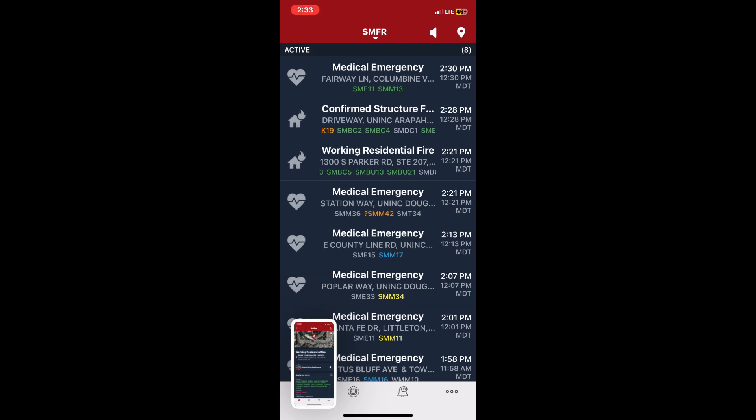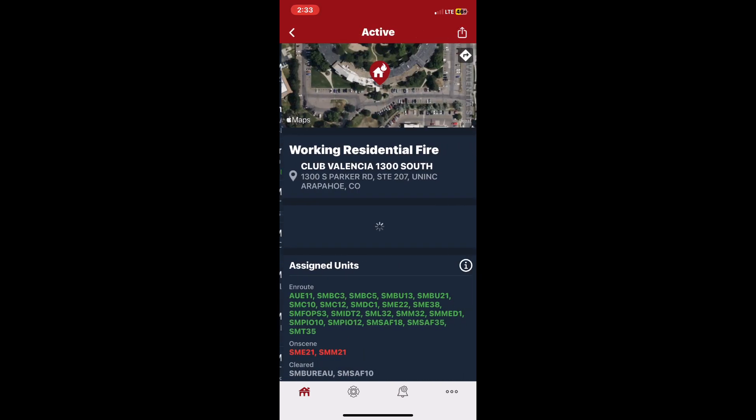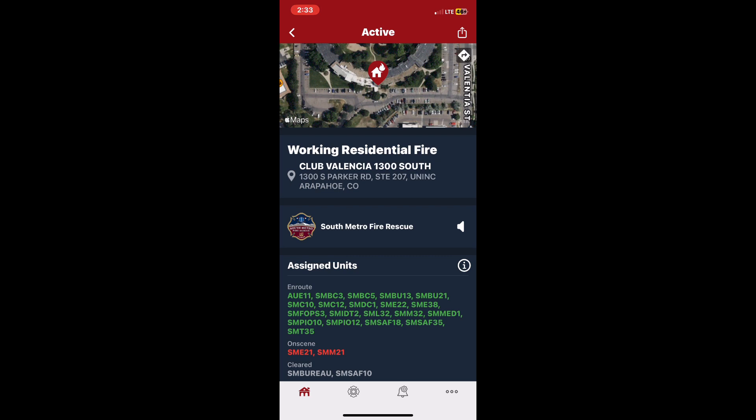Dispatch, Safety 10. Safety 10 — put me in coverage of the battalion chief. I'll be covering Four's area. I copy: Safety 10 covering the time force area, 12:31.